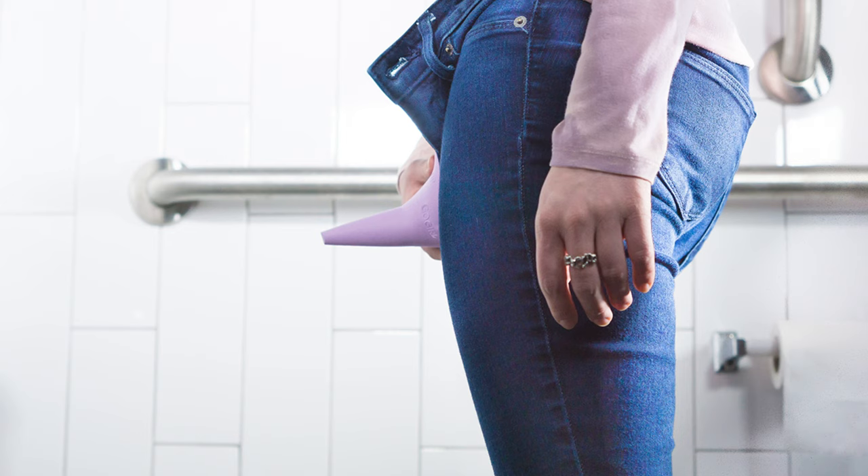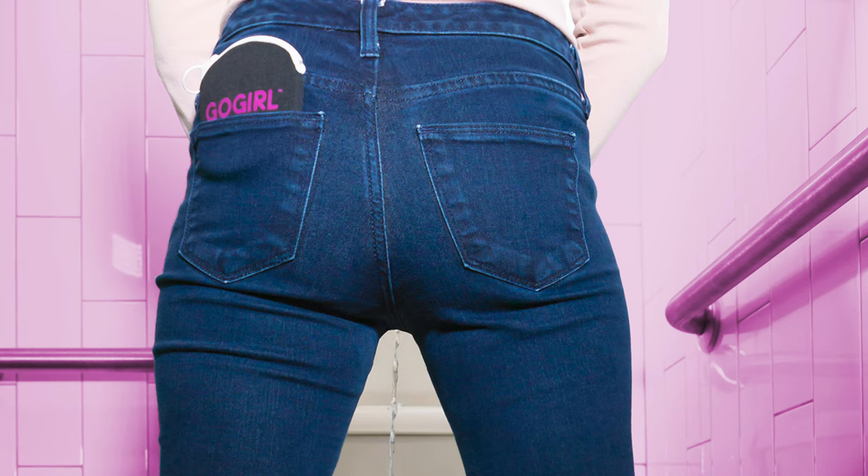My name is Habiba and this is Tracking Pals. For those of you who are not familiar with the Go Girl, this is a urination device that allows females to pee while standing. In this episode, we're going to review why you'd want to pee while standing, what problem this urination device solves, and why it is necessary.